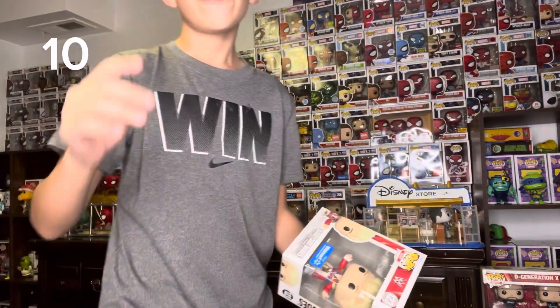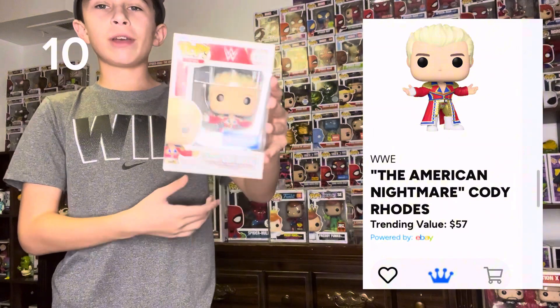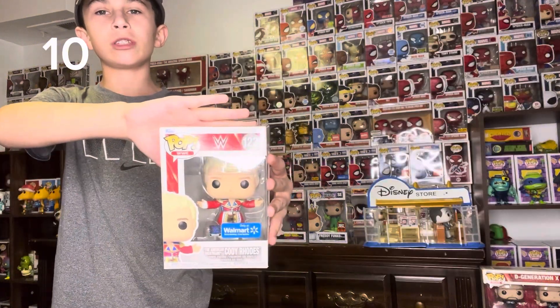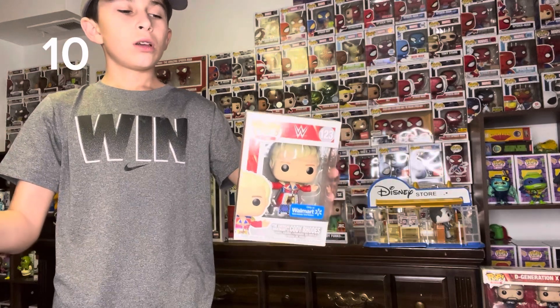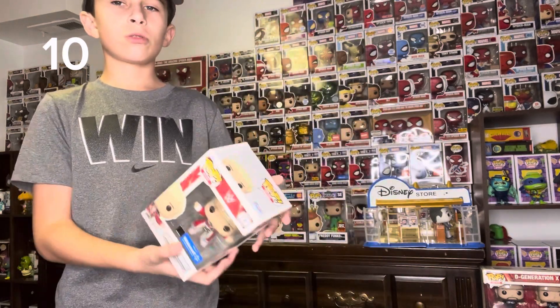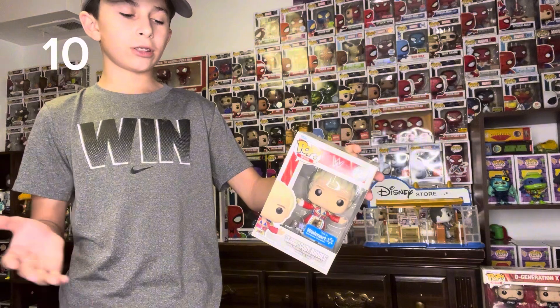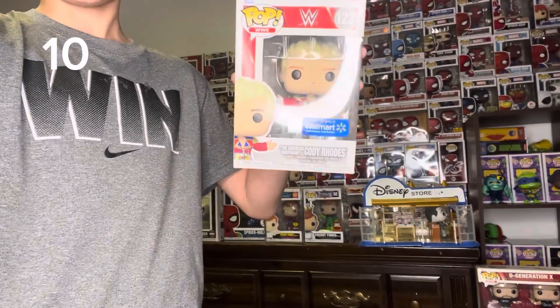Number 10, at $56, we got the American Nightmare Cody Rhodes. This is the first Funko Pop they have made for Cody Rhodes. I got this for about $30, and a $20 increase is very good. It's a Walmart exclusive, and this is just a really cool Funko Pop. I just love his return — he's having a good run. I don't know why people are saying his championship run is not bad. I mean, it is bad.